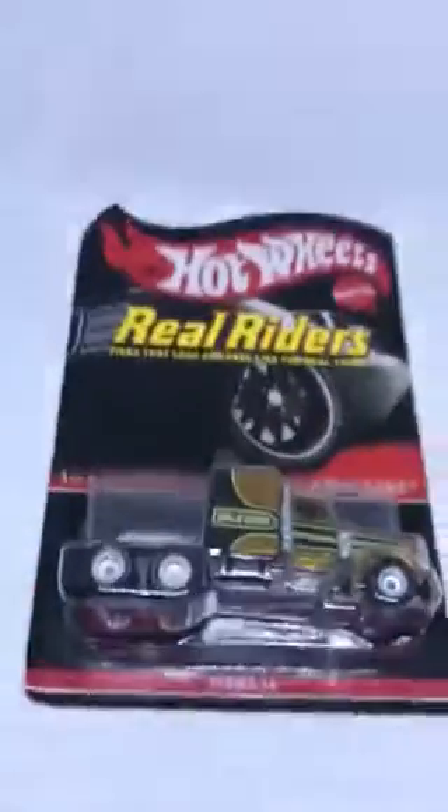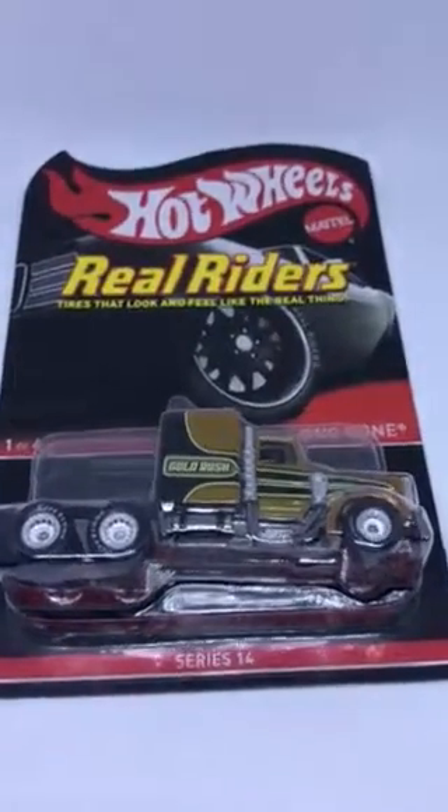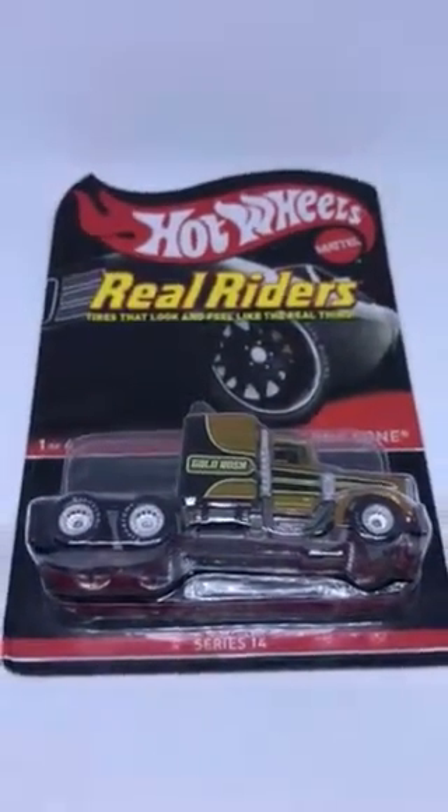Hey YouTube, South Georgia Hot Wheel here. It's been a while since I've done a video. I figured I would do a quick opening video for you guys.